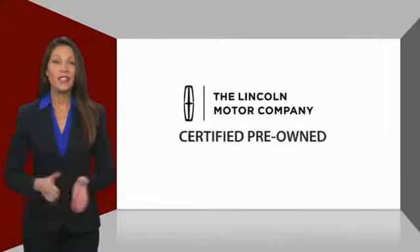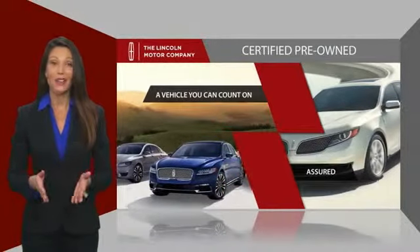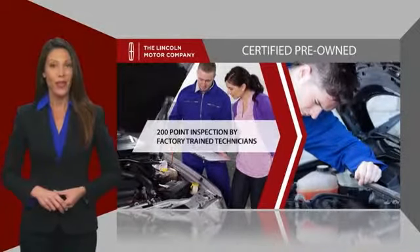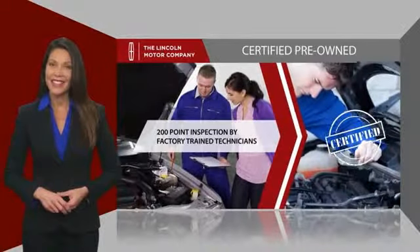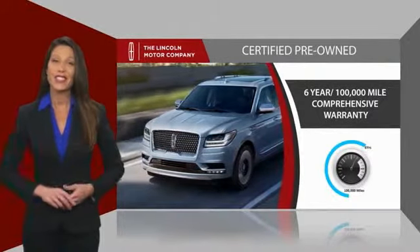With Lincoln Certified pre-owned vehicles, you can rest assured that you're getting a vehicle you can count on. All Lincoln Certified vehicles go through a thorough inspection by factory-trained technicians and come with a comprehensive warranty.